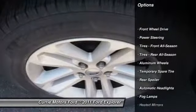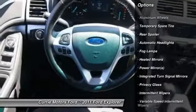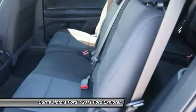Traction control. Stability control. Anti-lock braking system. Steering wheel audio controls. Dual airbags. Air conditioning. Adjustable steering wheel. Driver airbag. Front air conditioning.